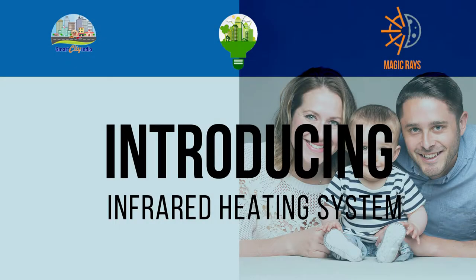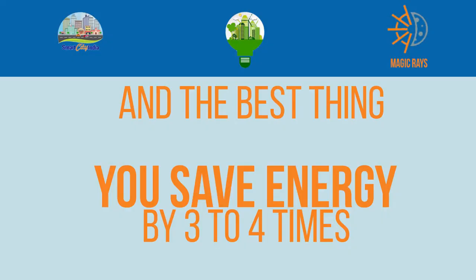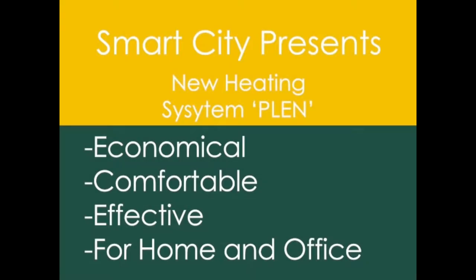Energy Saving Technology presents the heating system based on infrarays, which is set up on film heaters called PLAN, for economical, comfortable and effective heating of your home and office premises.